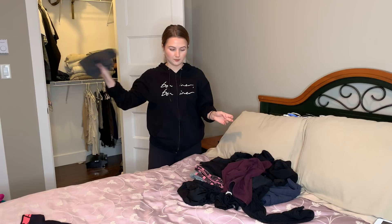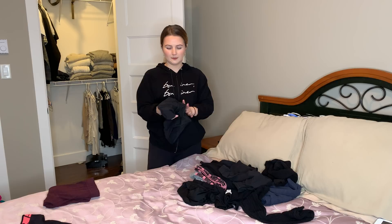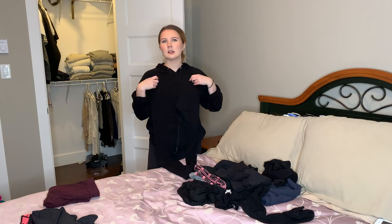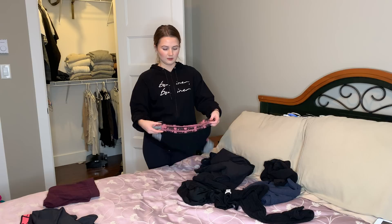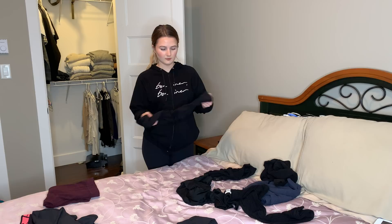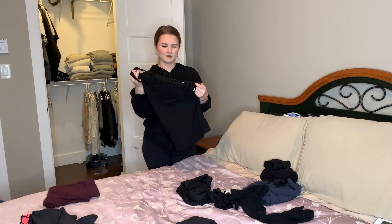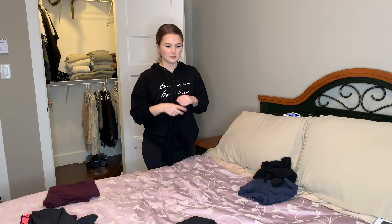These are some Lululemon shorts — gonna keep those. These Garage leggings I wear a lot because they're cheap and they actually last a pretty long time, and I don't want to be wearing my nice Lululemon leggings all the time. These are some leggings from Victoria's Secret Pink — I wear them all the time. These Lulus I'm keeping too. More Garage leggings. This is like an overshirt thing, which is weird. These are some Old Navy capri pants — I don't like wearing capris. These leggings are textured and actually very cute. These ones have pockets — I should actually take them out of my leggings drawer and hang them up with the other pants so I don't forget about them.